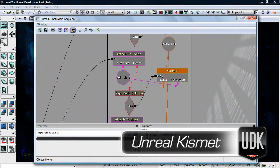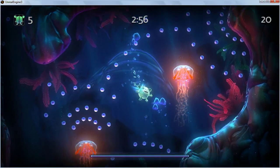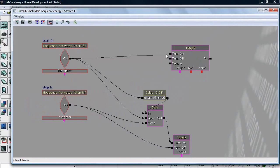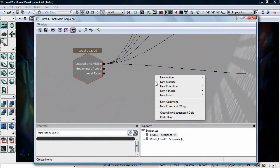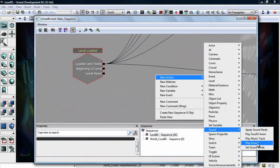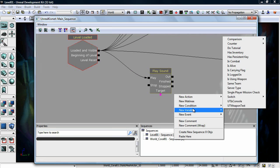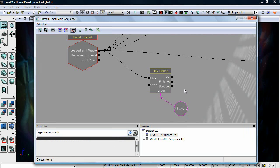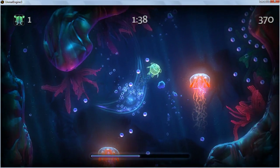Kismet is an in-editor scripting system. A lot of parts of building a game are scripting things and making game events work. Kismet allows us to have one of our designers go in and use a visual interface to define what is going to happen in an event-driven system. For instance, we may want to activate music — we can simply drop down a level-started event and then draw a line from that to play the music. It allows level designers to very quickly do different kinds of game events that normally you'd have to have a programmer come in and do, and they can see the results immediately.